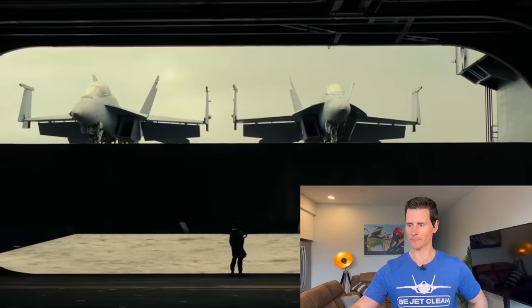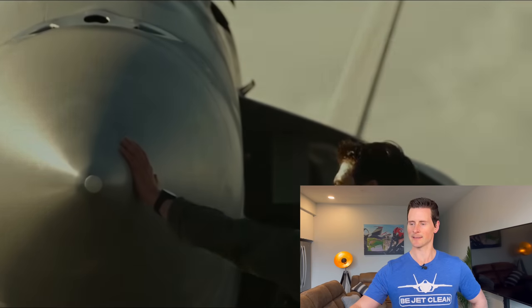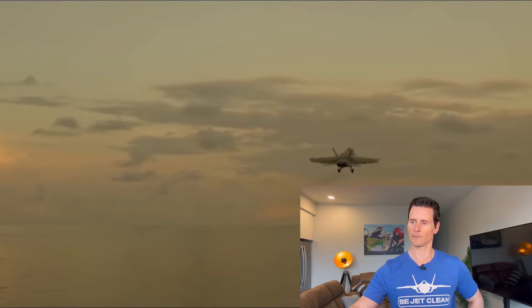After 34 years, Tom Cruise returns as Maverick. Jerry Bruckheimer describes this as a competition film about family, friendship, and sacrifice — a love letter to aviation. They want to show you what it's really like to be a Top Gun pilot, and you just can't create this kind of experience unless you shoot it live. I like what Bruckheimer says: this is a competition film and a love letter to aviation.